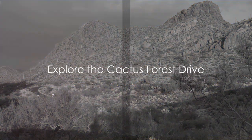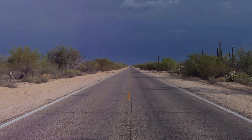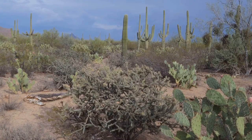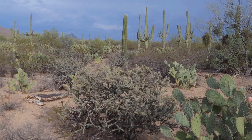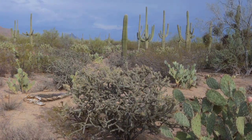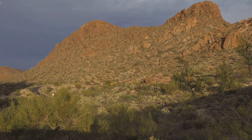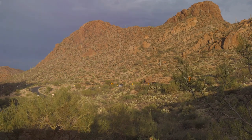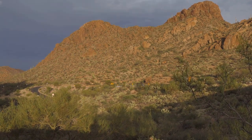At number 8, we recommend exploring the Cactus Forest Drive. This isn't your typical drive. Imagine cruising along a winding road surrounded by towering Saguaro cacti that stretch as far as the eye can see. The desert landscape here is absolutely breathtaking. And if you're lucky, you may even catch a glimpse of the park's wildlife — from deer to roadrunners, it's a veritable showcase of desert dwellers. So buckle up, take a leisurely drive, and let the beauty of the desert wash over you.